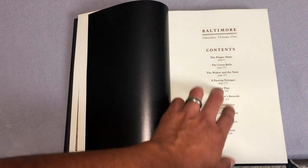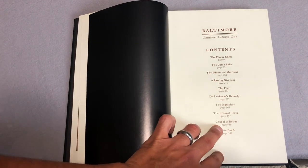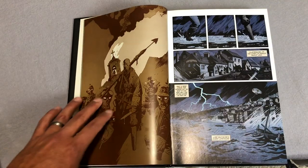The omnibus collects the Plague Ships, Curse Bells, The Passing Stranger, and Chapel of Bones — those were the titles of the first four hardcovers — and other short stories as well.